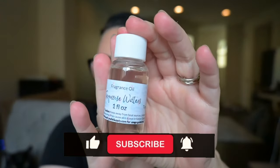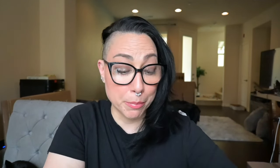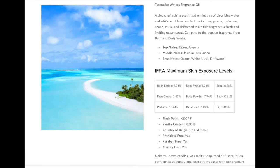All right, let's dig into Turquoise Waters. It's a BBW type — interesting. We have top notes of citrus and greens; middle notes of jasmine and cyclamen. The base notes are ozone, white musk, and driftwood. This is also body lotion, body wash, soap, face cream, body powder, baby, perfume, deodorant safe. It is not lip safe, and it is not limited on candles. Let's get into it.